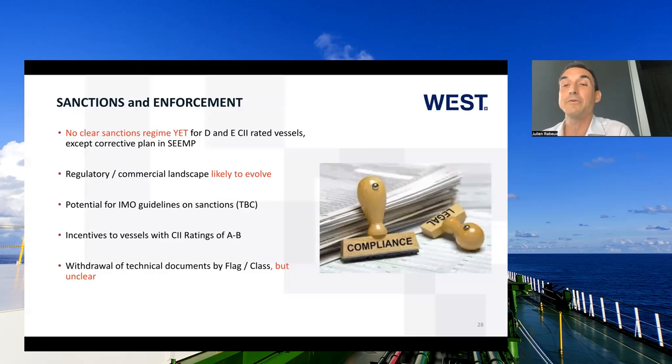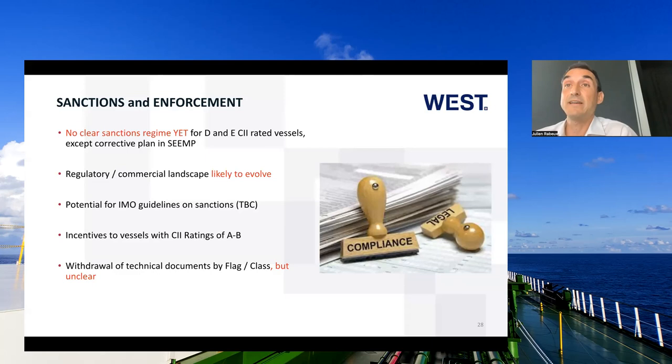Just a reminder: the CII rating is the calculation of CO2 emissions emitted per mile sailed. Turning to sanctions and enforcement — apart from the corrective plan in the SEMP for ships with a D or E rating, there are no clear sanctions yet. However, the regulatory landscape is likely to evolve and there are some potential IMO guidelines on sanctions still to come. There may also be some incentives for vessels which have a rating of A or B, and possibly withdrawal of technical documents by flag and class if the rating is consistently low.